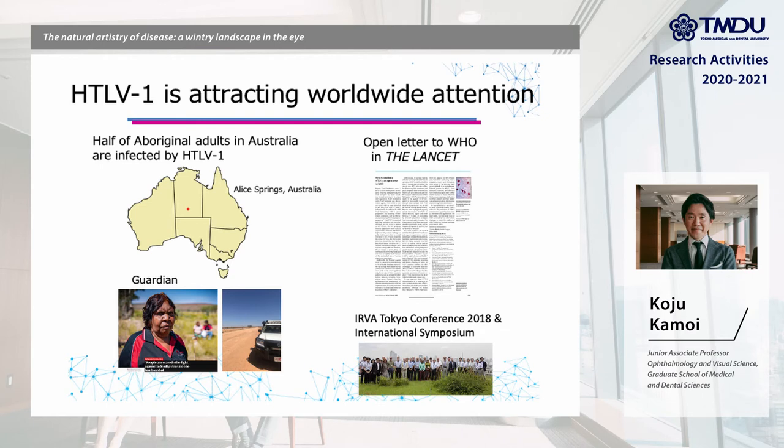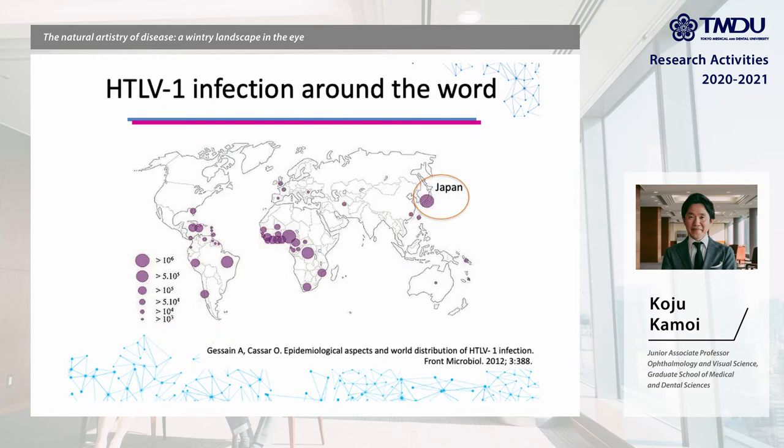HTLV-1 has been attracting worldwide attention since it was revealed that half of Aboriginal adults in Australia are infected with this virus. Looking around the world, the number of HTLV-1 infected individuals in Japan is the highest among developed countries, so Japan has been tackling HTLV-1 infection and taking a leading role in this field.